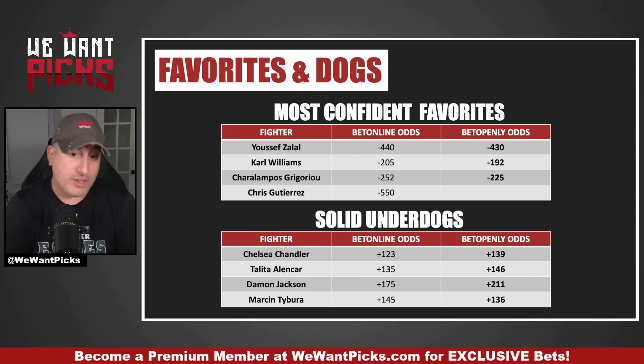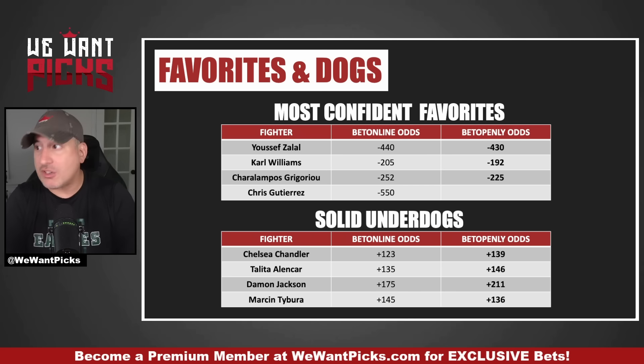If we talk about underdogs, there are a few. Every single one of these underdogs could lose — that's what being an underdog means. But I actually like a handful of them. Chelsea Chandler at plus 123 — full-blown picking her. I think she's just too big. She can move forward, hold Yana against the cage, squeeze out a takedown or two, and bully her way to a win. Yana is the better, more technical fighter, but Chelsea knows how to use her size, push forward, and be a bully. She's tough and not really a quitter. Only once did we see her shy away from danger, and that was against Norma Dumont, who is very good. I think Chelsea actually wins this fight and is a good underdog.